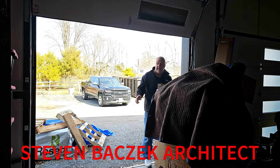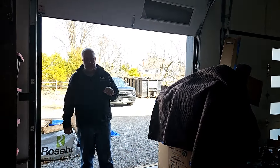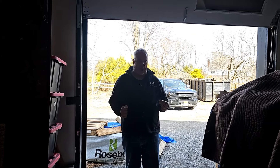Steve Azek, architect. We're out at one of our current projects and today's topic is — I know it's going to sound crazy — but it is the garage door tracks.